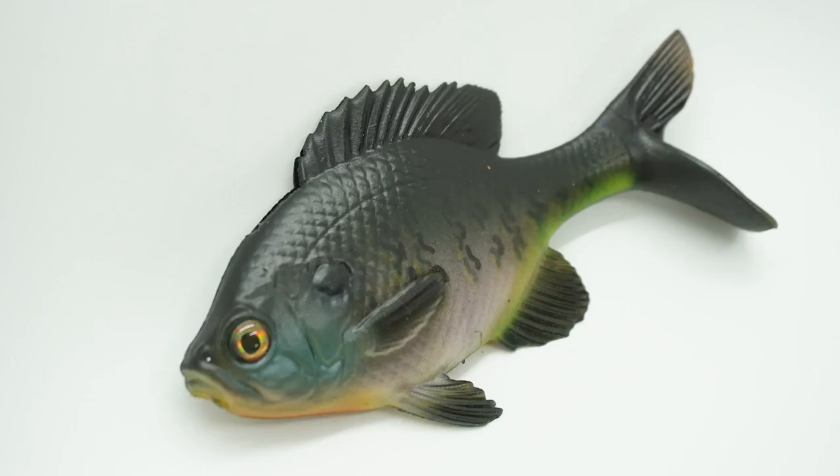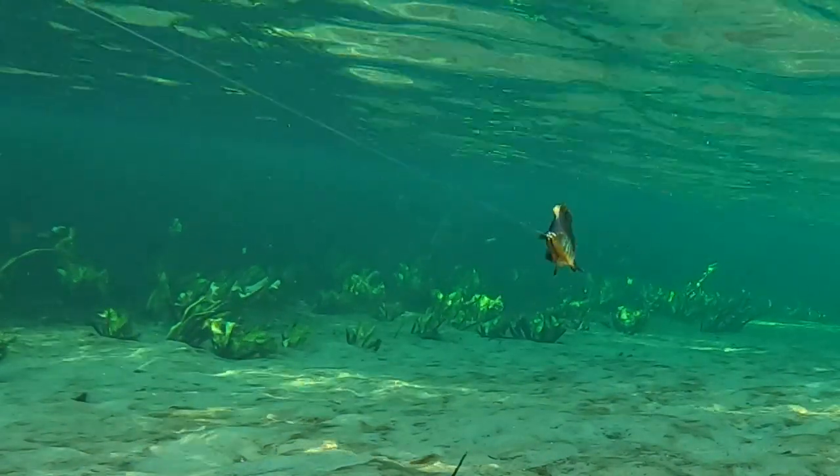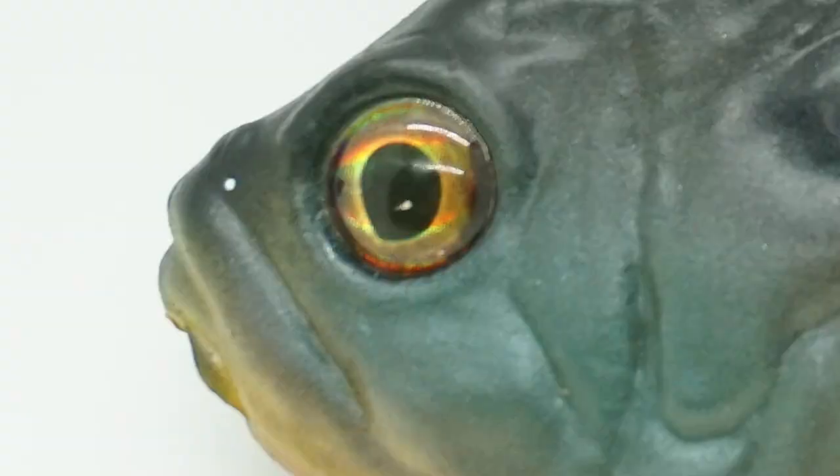It has realistic hand-painted finishes and when reeling it in, it has a side-to-side action. This bait was created to allow anglers to fish through weeds and grass beds where bluegills are often ambushed. The Gill has 3D holographic eyes.